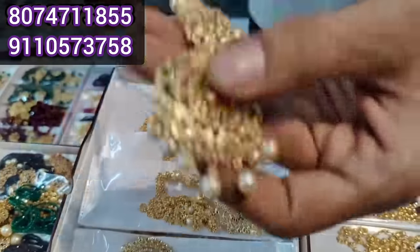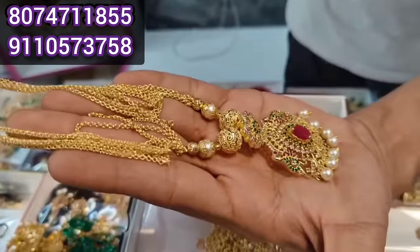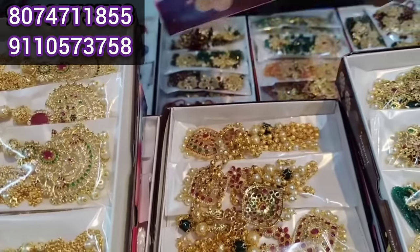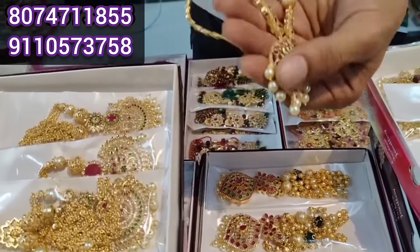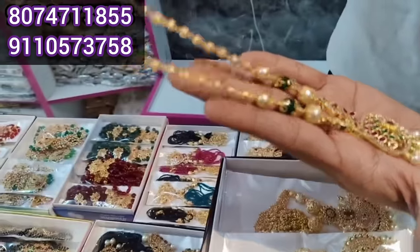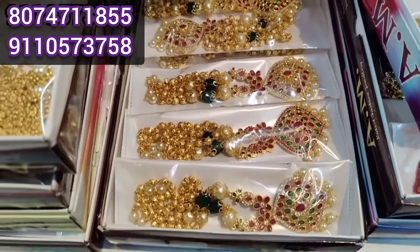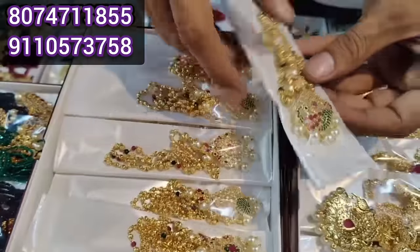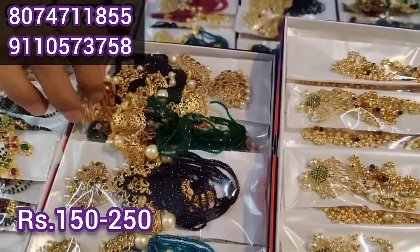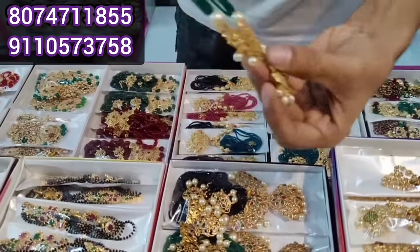This is a big size locket — a beautiful collection. This is a new model with a long size locket in gold. There is also a wide locket and a big size locket. This one is a square locket. This is a small shop.